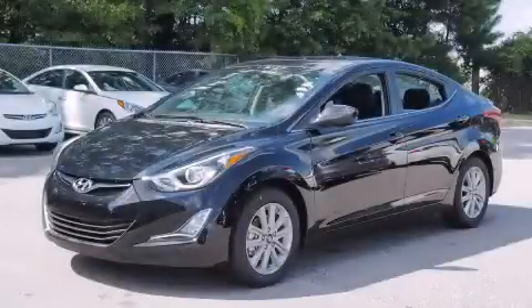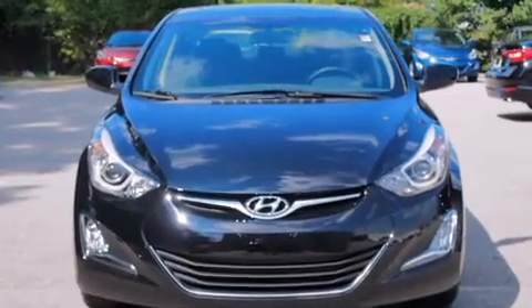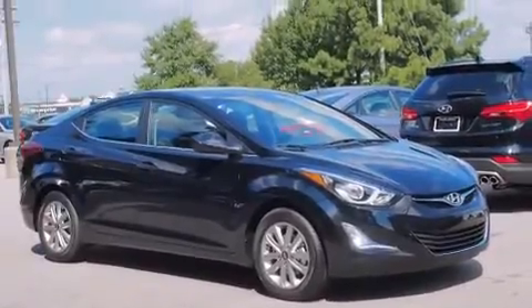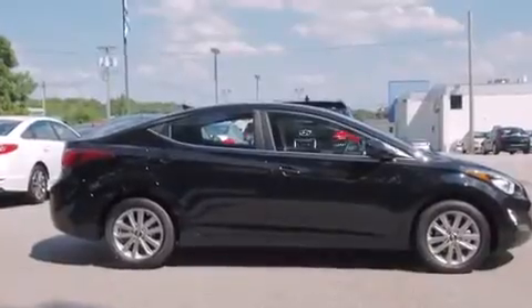This is a brand-new 2015 Hyundai Elantra. It has a 1.8-liter four-cylinder engine and an automatic transmission. Its top features include XM Satellite Radio, Hill Start Assist, and Traction Control and Stability Control systems.